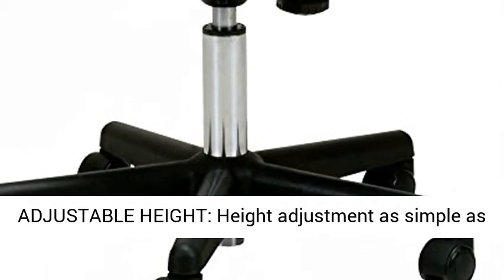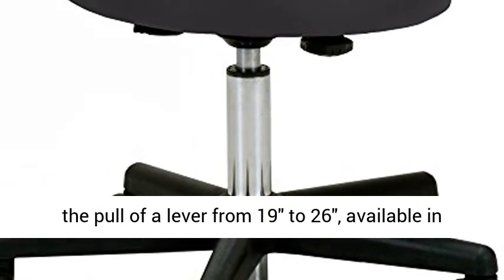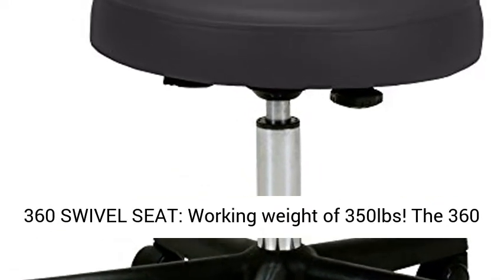Adjustable Height. Height adjustment is as simple as the pull of a lever, from 19 to 26 inches, available in various colors to match your massage table.